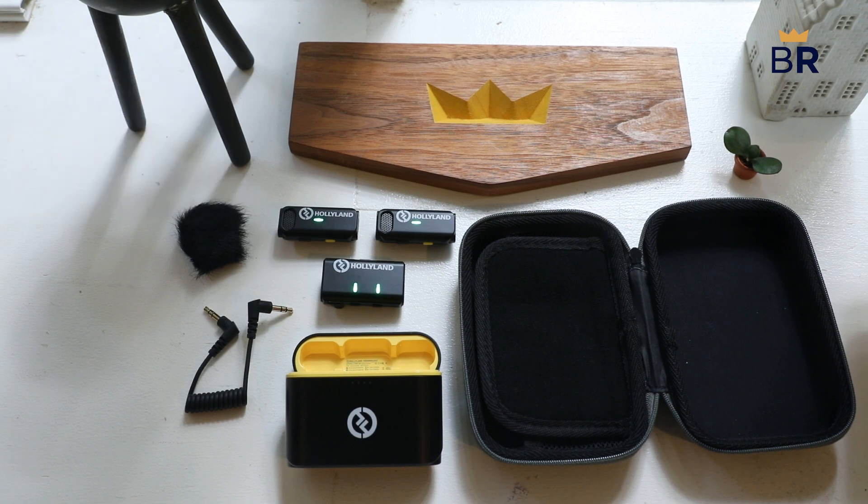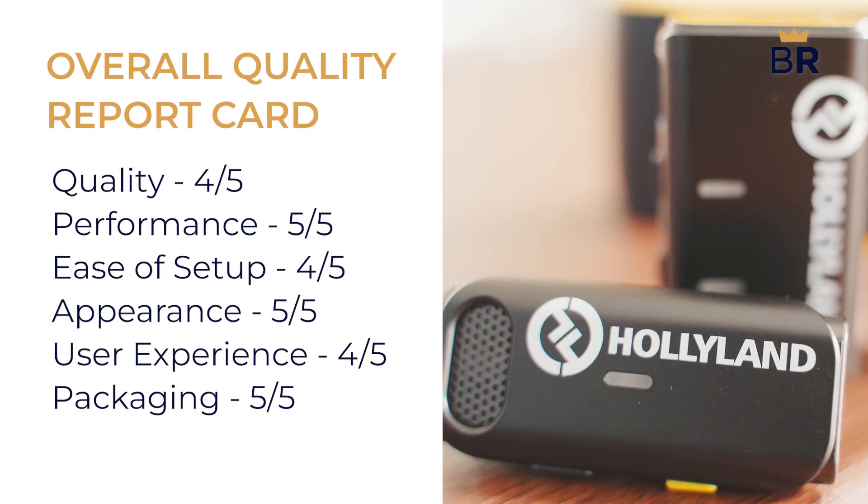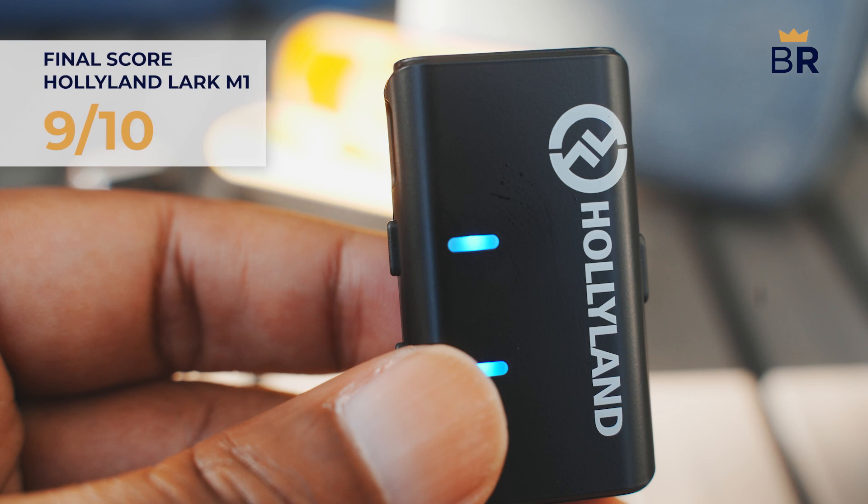It also comes in five colors. The clear winner is the Hollyland Lark M1. The sound quality is top-notch, plus the excellent omnidirectional pickup and active noise cancellation are both impressive and not usually found in such an affordable package. We'd give it a final score of 9 out of 10, and officially give it bestreviews.com's best bang for your buck title.